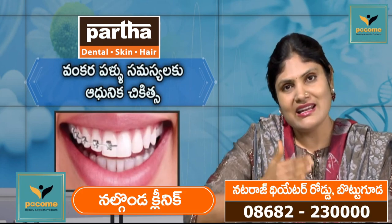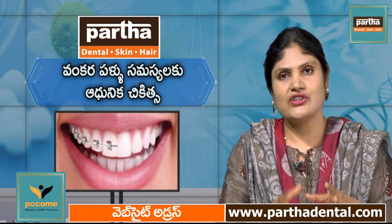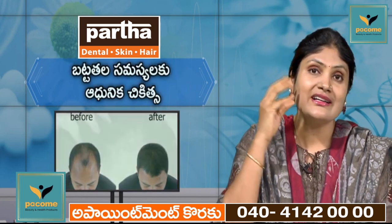We will address aging with small treatments. Open pores will be closed, and skin tightening will be done.